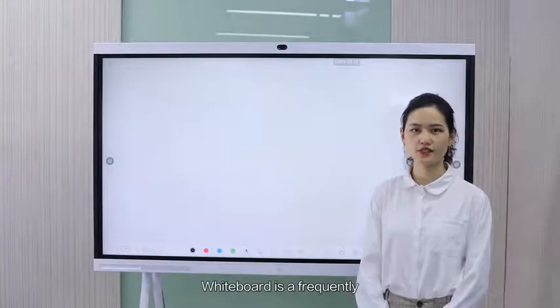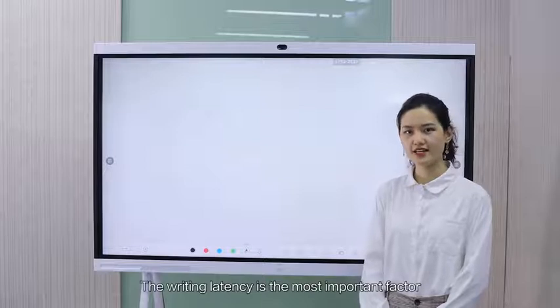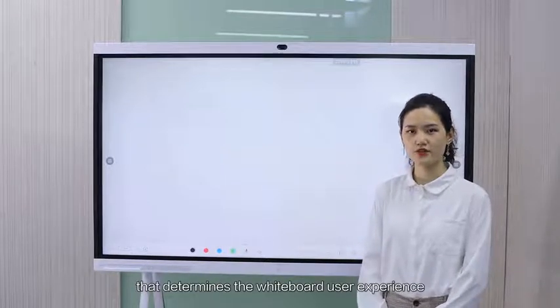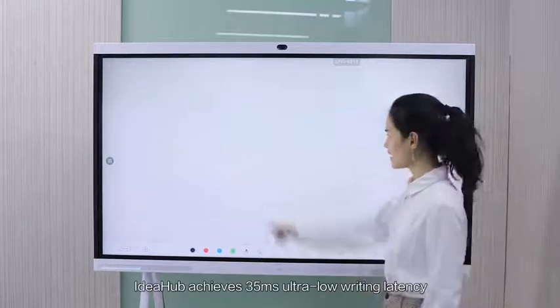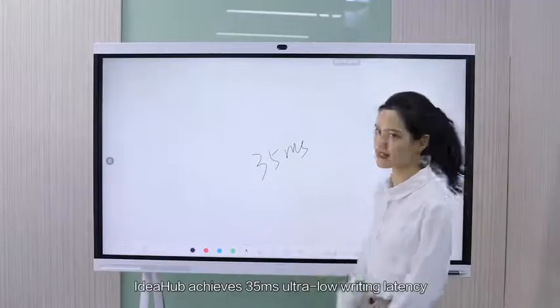Whiteboard is a frequently used application in Collaborative Office. The writing latency is the most important factor that determines the Whiteboard user experience. IdeaHub achieves 35ms ultra-low writing latency,